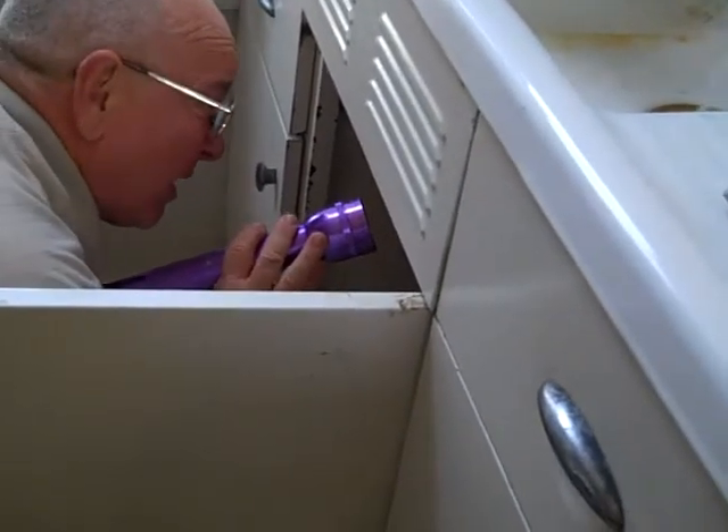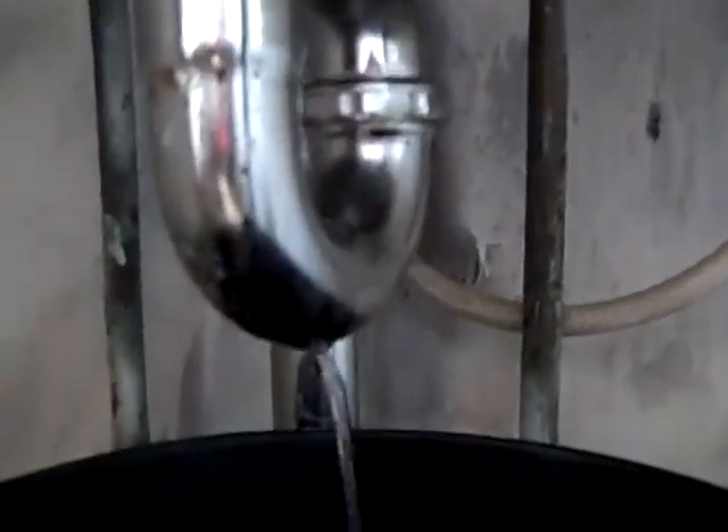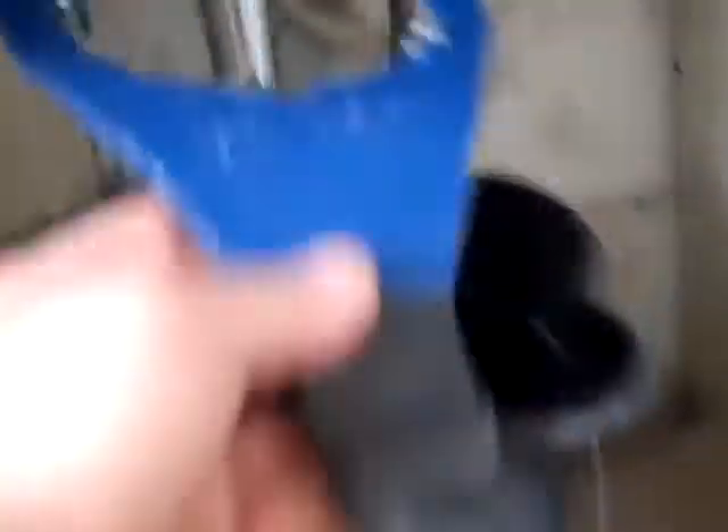I think there's plumber's putty around the basket. We suspect that the basket has got a leak in it. But in repairing the pipes, we've put a leak in the trap too. Now that we have the trap removed, we have the special basket tool.